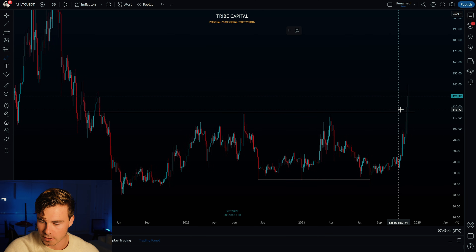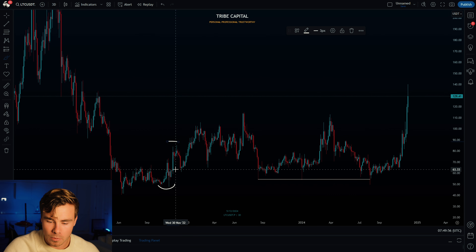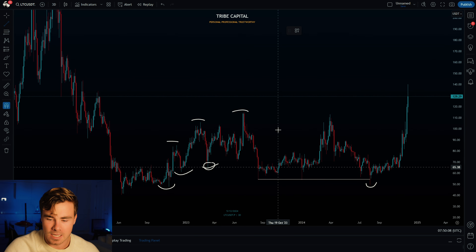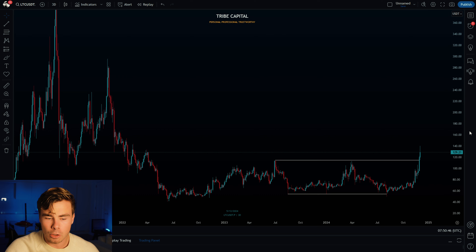The last three-day candle closed above a significant high. This high is significant because on the three-day time frame we had an uptrend with higher highs and higher lows, then this higher high brought us to a lower low — meaning this high became significant to break. Breaking it strengthens the breakout out of this re-accumulation range.